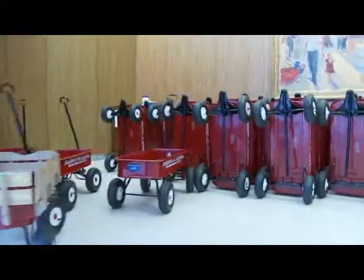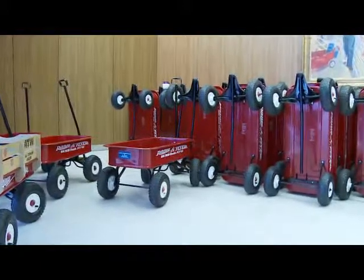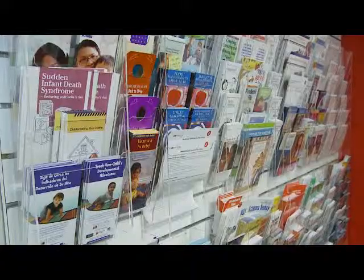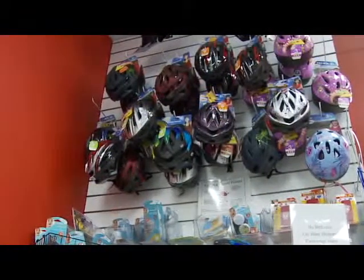Wow, check out those wagons. That's a lot! I hear those are used for the convenience of patients for getting from one place to the next. Next to the wagons is the Patient Health and Safety Department. They provide health education information for patients, families, staff, and the community.